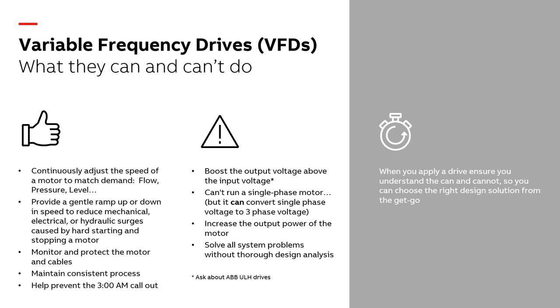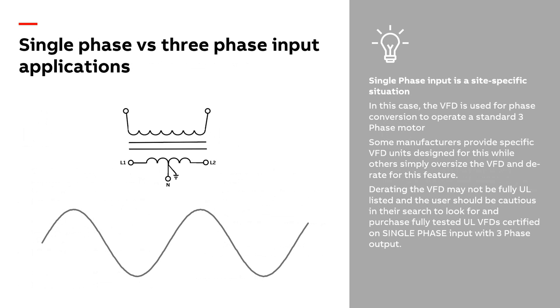On single-phase conversion: the VFD takes single-phase in and outputs three-phase. The advantage is you can standardize on three-phase pumps for better flow, better efficiency, and more consistent operation — and your guys all know those pumps, making them easier to work on. This capability will actually eliminate the need for a rotary phase converter, which can be a mechanical maintenance nightmare. Some manufacturers produce drives specifically designed for single-phase input and already sized properly; some derate them — reach out to Zeller for guidance.